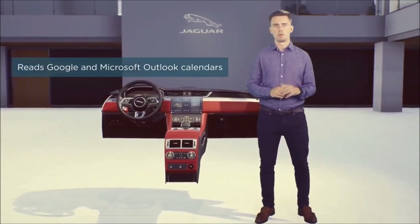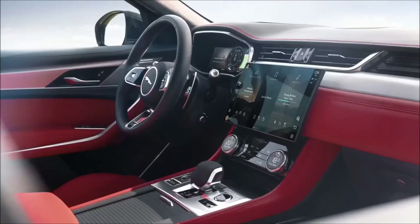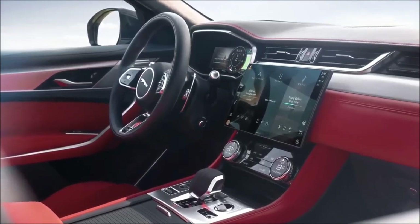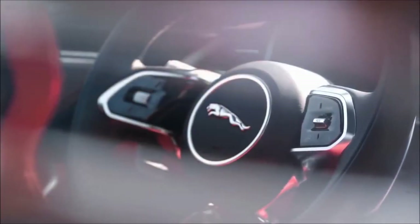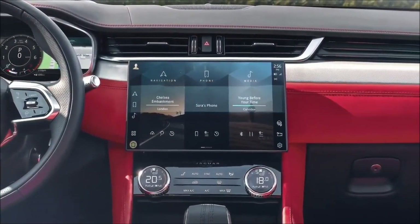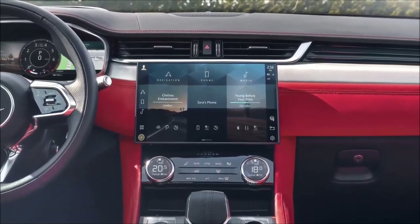Pivi Pro can show your work diary or connect you to conference calls, hands-free of course. It also learns your personal preferences over time — it will automatically activate heated and cooled seats, the heated steering wheel, or suggest your favourite media sources based on what you usually select. Everything is designed to be smart and non-intrusive.